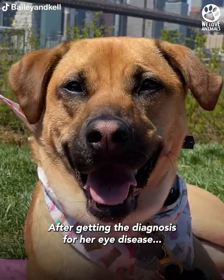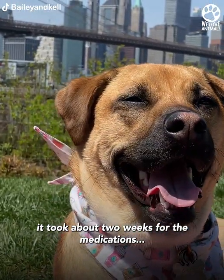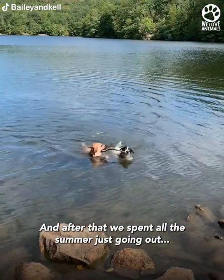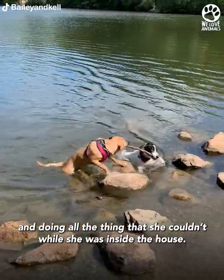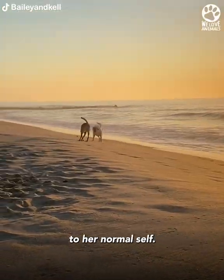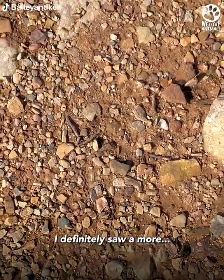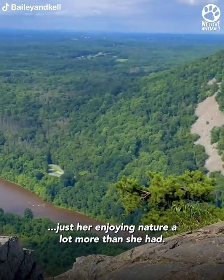After getting the diagnosis for her eye disease, it took about two weeks for the medications to completely get her eyes back to normal. After that, we spent all summer going out and doing all the things that she couldn't while she was inside the house. It was really nice just being able to get her back to her normal self — I definitely saw her enjoying nature a lot more than she had.